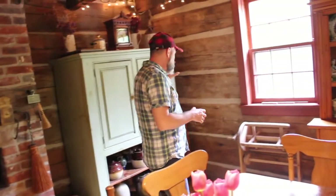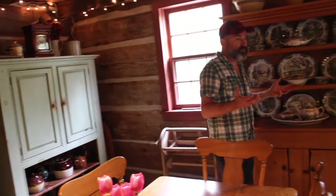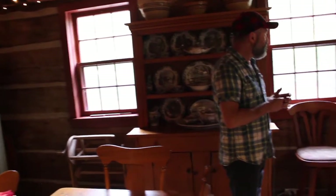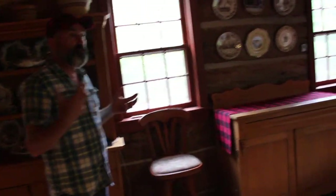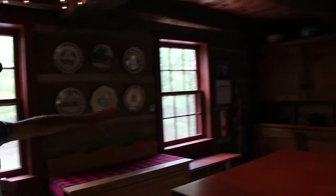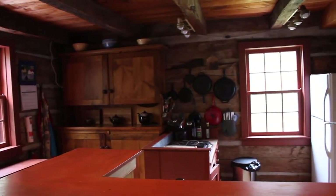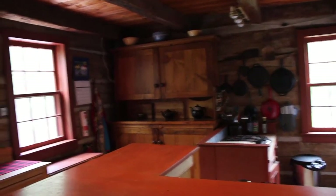There are more antiques all the way around — I'm trying to get them all from roughly the same time period. Over here we've got the kitchen area, where all the cooking happens. Hope you enjoyed the tour through the cabin.